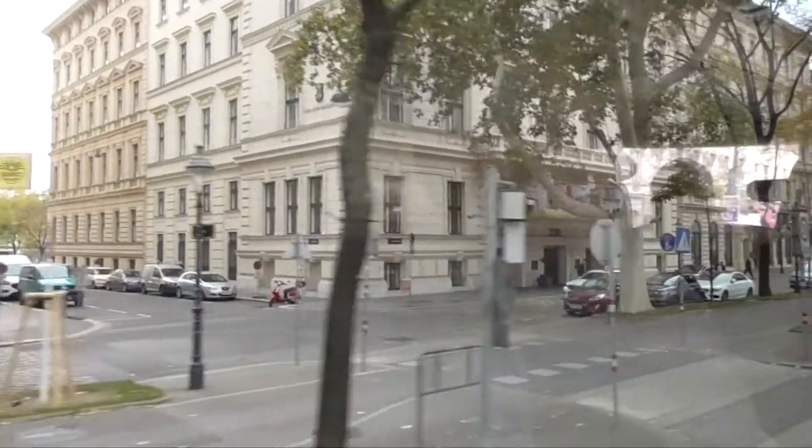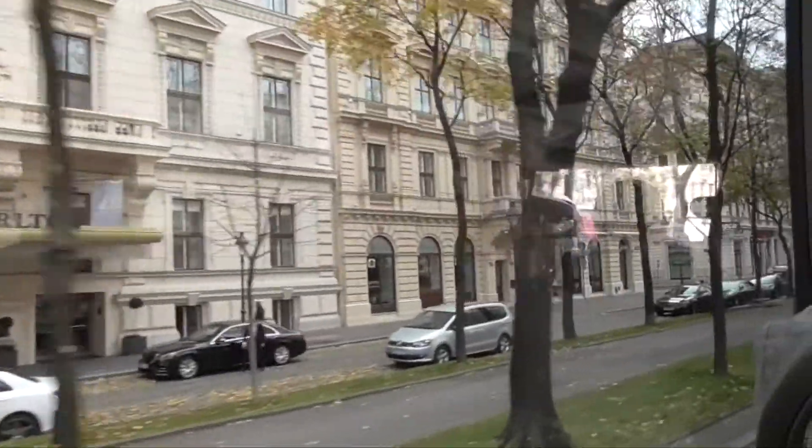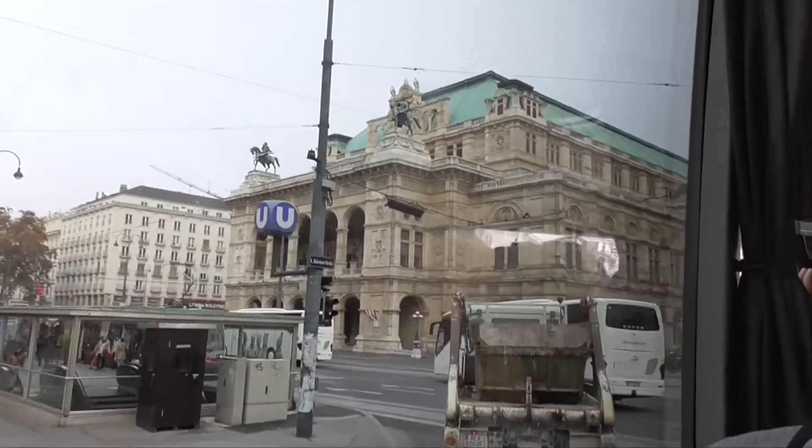Each one of these buildings was once lived in by one family — they were all little palaces. That's the famous opera house, and that's the city hall.